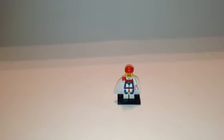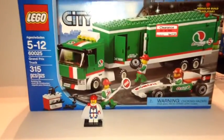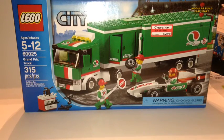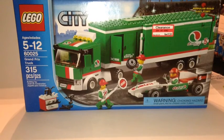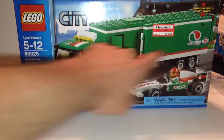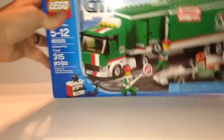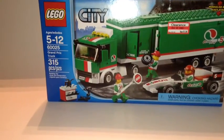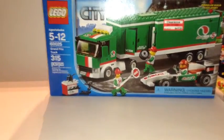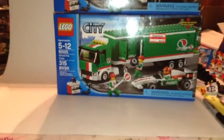The first thing I got is a set for myself: set 60025, the Grand Prix Truck. It was regularly $25.99, on sale half off for $12.98. I really like this truck — I'm not so much a fan of the car. I'll take the minifigures and maybe part them out, but I'm going to keep the truck. I'm actually going to take this side door that opens up and try to make it a regular semi — it'll look good in the city one day. They had two of them so I decided to pick both up.